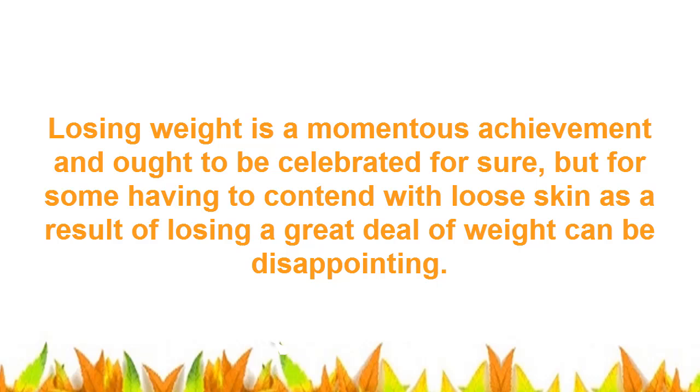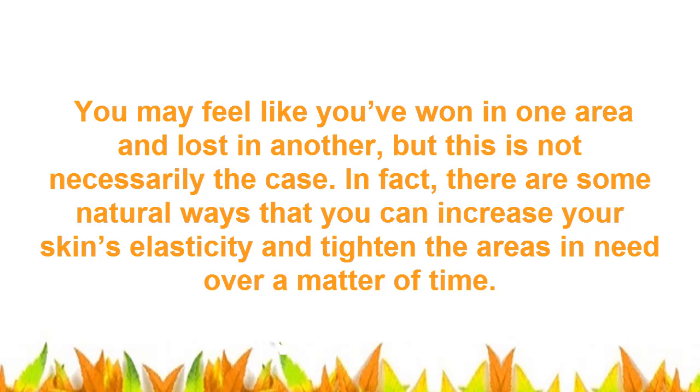Losing weight is a momentous achievement and ought to be celebrated for sure, but for some, having to contend with loose skin as a result of losing a great deal of weight can be disappointing. You may feel like you've won in one area and lost in another, but this is not necessarily the case. In fact, there are some natural ways that you can increase your skin's elasticity and tighten the areas in need over a matter of time.